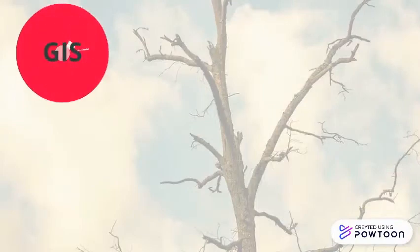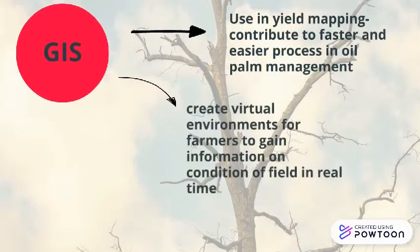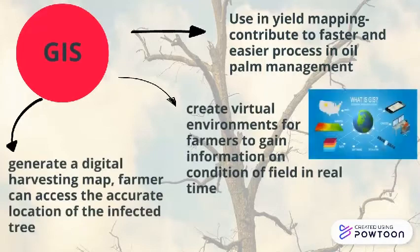GIS is used in yield mapping to contribute to a faster and easier process in oil palm management, to create virtual environments for farmers to gain information on field conditions in real time, and to generate a digital harvesting map so farmers can access the accurate location of infected trees.